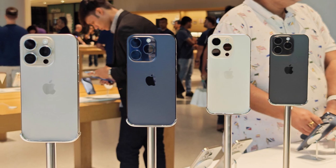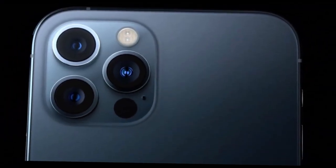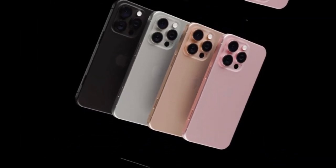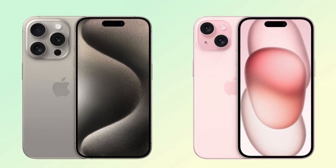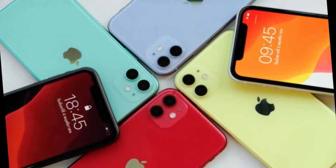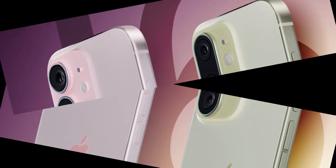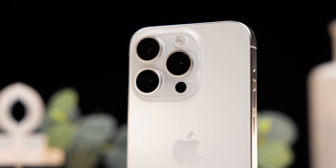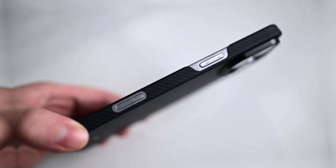Reverse wireless charging. The iPhone 17 Pro will introduce reverse wireless charging. This feature allows your iPhone to charge other devices. Need to top up your AirPods? Just place the case on the back of your iPhone. Traveling and a friend's phone is dying? Share your power wirelessly. This is the kind of feature that feels futuristic but also extremely practical. It makes the iPhone not just a phone, but a portable power source. Apple is known for creating ecosystems where devices work together seamlessly, and reverse wireless charging fits perfectly into that vision.